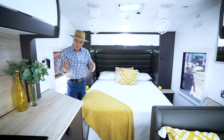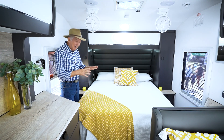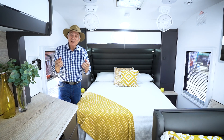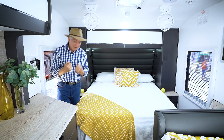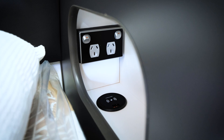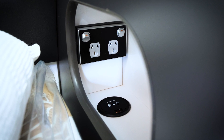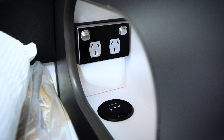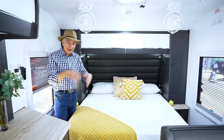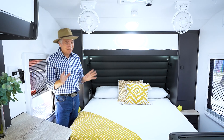Everything you see in this particular Nova is standard. One of the things that's really good is the comfort of the bed, because when you're travelling and on holidays, you want to come back and have comfort. This bed is comfy, but it's got other features too — beside the bed there are pockets with wireless charging built in as well as 240 volts. Just put your phone in there and it will charge up — no cords, no nothing. All brilliant.